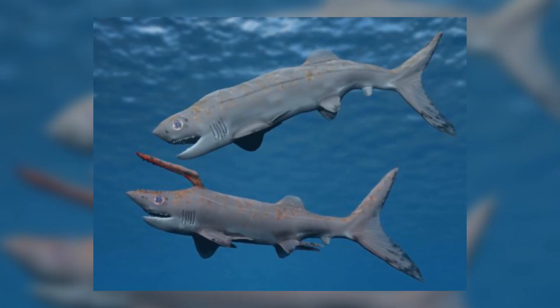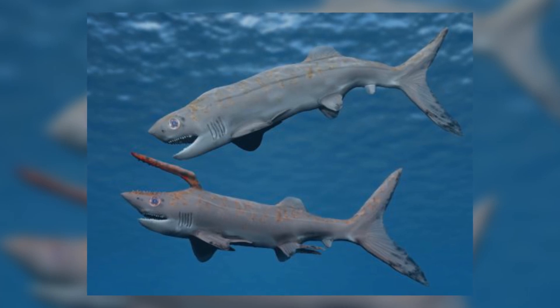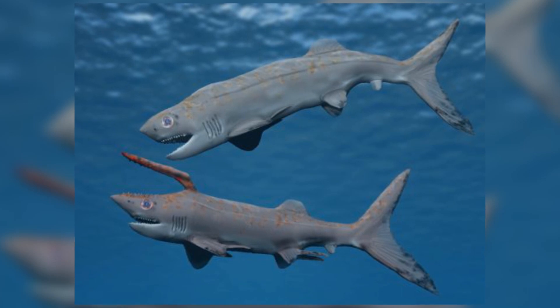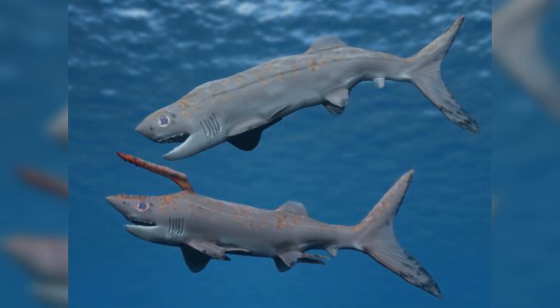Although this species had lost the first dorsal fin, the lobes of the tail fin were well developed and strong, which means that Falcatus was probably able to swim at high speeds to chase down prey.